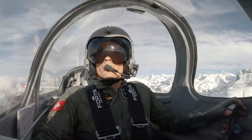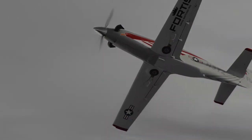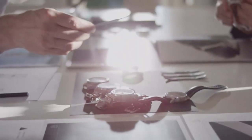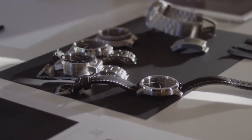At the advent of the new millennium, Fortis decided to refresh its collection and released a new version of the Flieger, featuring a 42mm case called the B42 case. The letter B was an homage to the legendary B-Uhr.